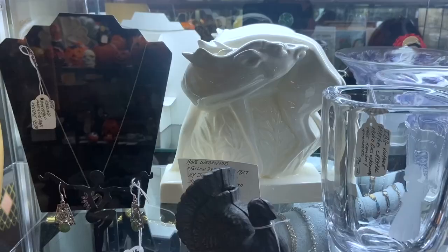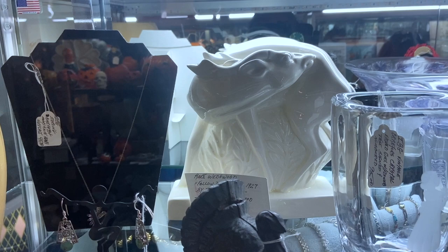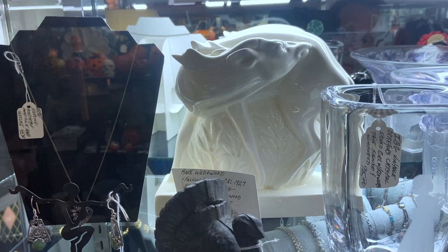This is really cool with the contrast. That is a Fallow Deer by Wedgwood from 1927, and it's not a piece they did very long. It doesn't look like Wedgwood either — you don't think of Wedgwood being white, but they did do a lot of whiteware. This is priced at $2.25. John Skeaping was the designer.